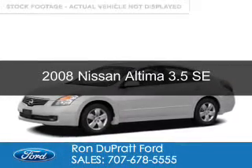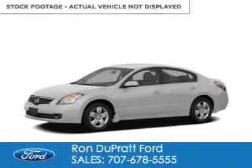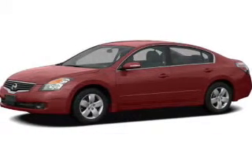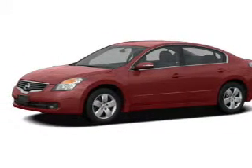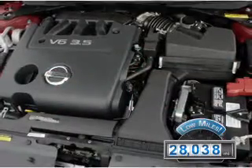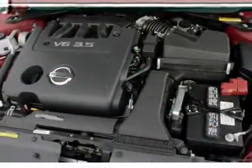This is a used 2008 Nissan Altima, powered by front-wheel drive, a 3.5-liter six-cylinder engine, and an automatic transmission. With fewer than 30,000 miles, this vehicle has a long road ahead.